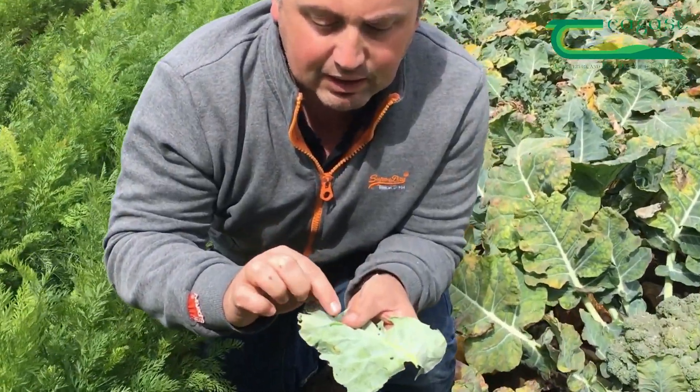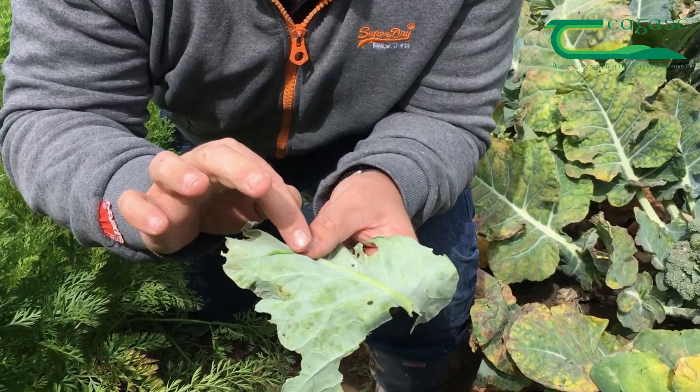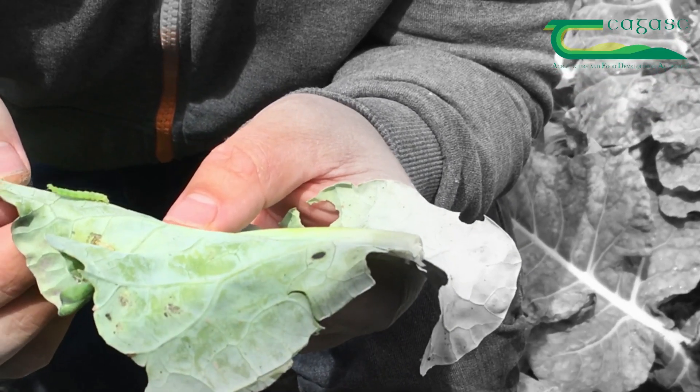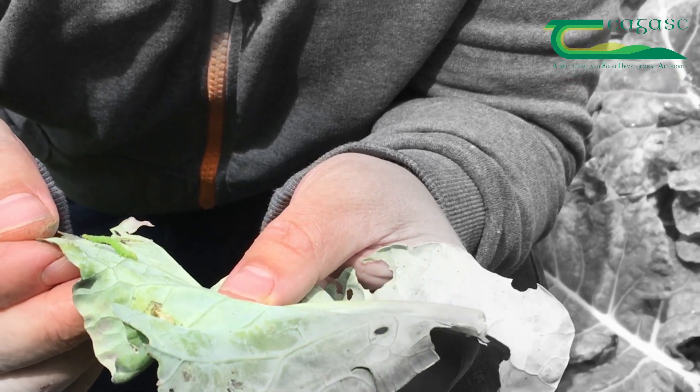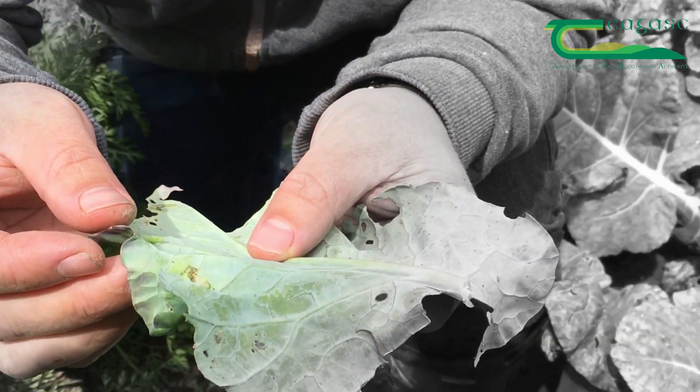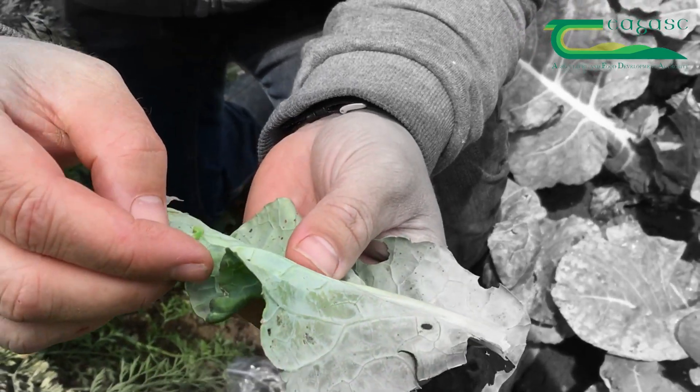As you can see, it's a caterpillar that moves by looping locomotion, as you can see it moving here. It does an awful lot of damage. It is a migrant — it flies into the country, it's not native, and is usually brought in by warm weather.